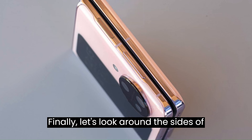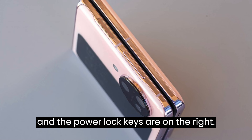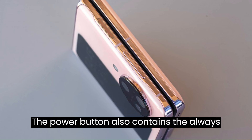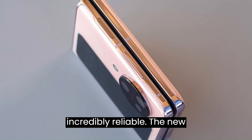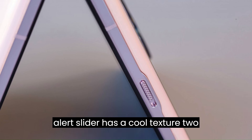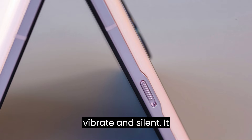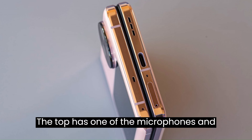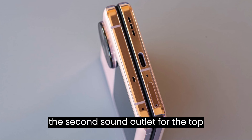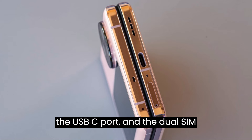Finally, let's look around the sides of the Find N3 Flip. The volume and power/lock keys are on the right. The power button also contains the always-on fingerprint scanner, which is incredibly reliable. The new alert slider has a cool texture and three positions: ring, vibrate, and silent — it offers excellent tactile feedback. The top has one of the microphones and the second sound outlet for the top speaker. The bottom has the other speaker, the primary microphone, the USB-C port, and the dual-SIM tray.